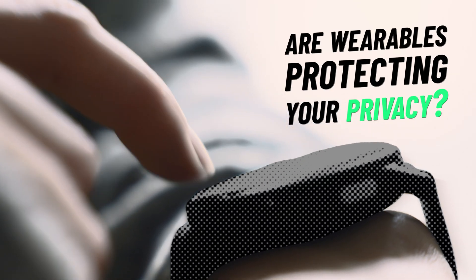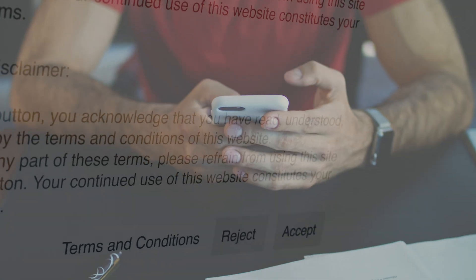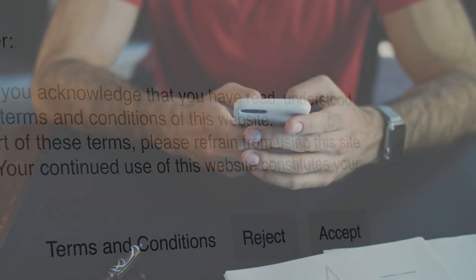Are wearables protecting your privacy? We reviewed 17 brands to find out. Like most people, when you bought your smartwatch or fitness tracker, you probably accepted the terms of use and privacy policy without much thought. Most people do.